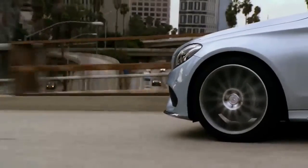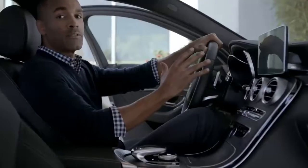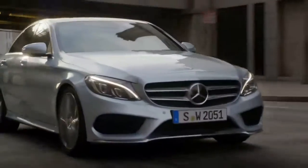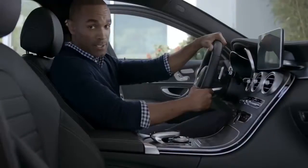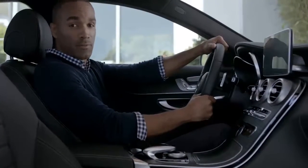It's more than just the look and feel. The new C-Class interior also raises the bar by lowering the volume. It's called NVH — it stands for noise, vibration, and harshness — and the engineers brought those levels down to a new industry low. It's one of the quietest interiors you'll ever sit inside of.